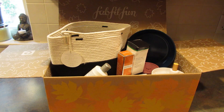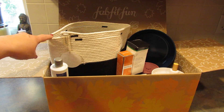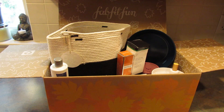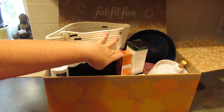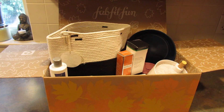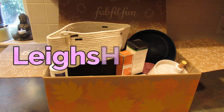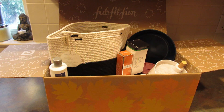That's everything in my Fall 2021 FabFitFun box! Let me know what you think down in the comments below. I'm pretty happy with it — I can use pretty much everything. I love the body wash, the mask, and the cleansing gel, and my daughter will love the lunch bag. If you're interested in signing up for FabFitFun, please use my link in the description below. If you enjoyed this video give it a thumbs up, subscribe, and hit the bell so you don't miss upcoming videos. You can also find me on Instagram and Facebook at Lee's Home Zero Five. Thanks for watching — bye bye!